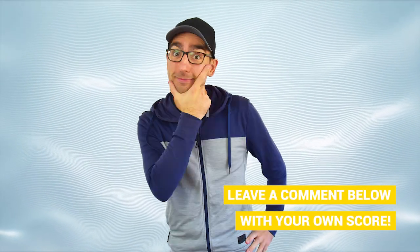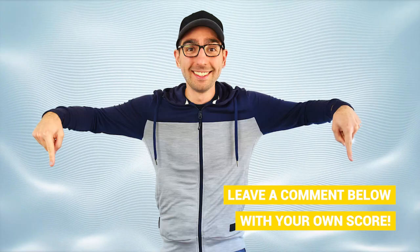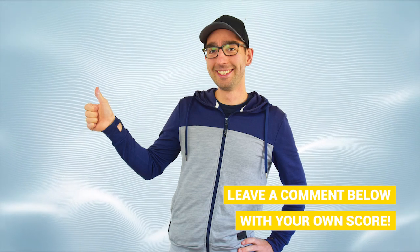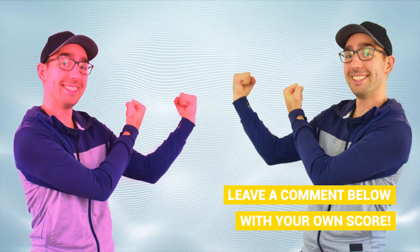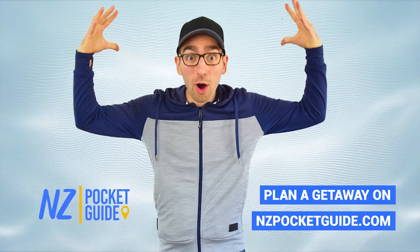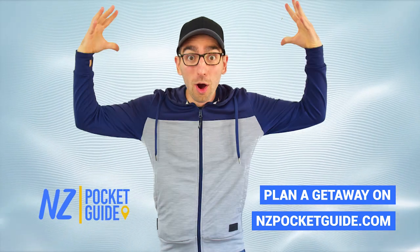Alright team, how did you do? Did you get 15 out of 15? Did you learn something new? Tell us how many questions you got right in the comment section of this video and don't forget to hit like to say thank you for all our hard work. If you want to challenge your friends, you can also share this video on social media. In the meantime, we've got thousands of articles to help you plan an epic adventure around New Zealand on nzpocketguide.com. See you all next time!